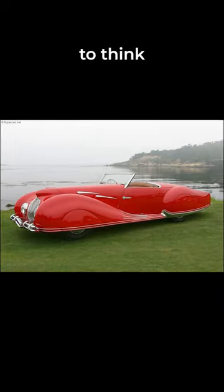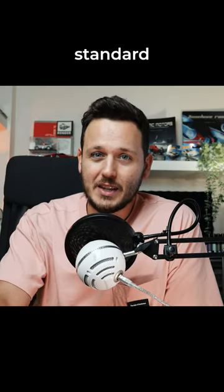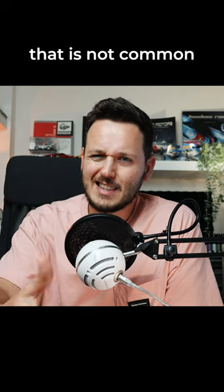It is always interesting to think that before this car, nobody thought about integrating the wheels inside the body. What do you think will be standard in the future of car design that is not common right now?